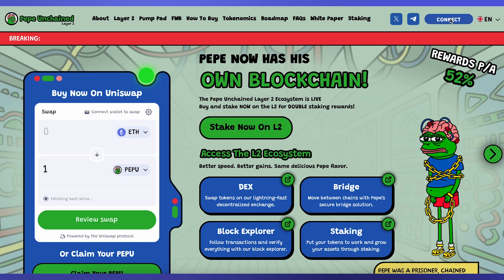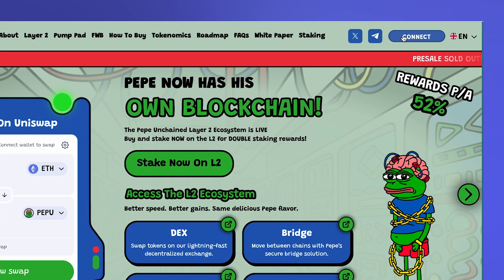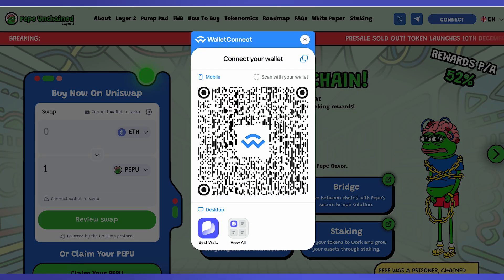Open the PEPE Unchained Claim website and click the Connect button in the top right corner to connect your Best Wallet. After clicking Connect, a pop-up will appear asking you to select your wallet. Choose Best Wallet and a QR code will be displayed.